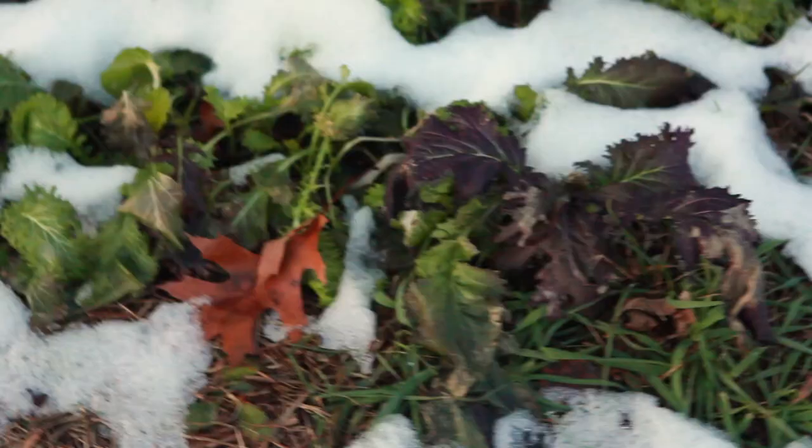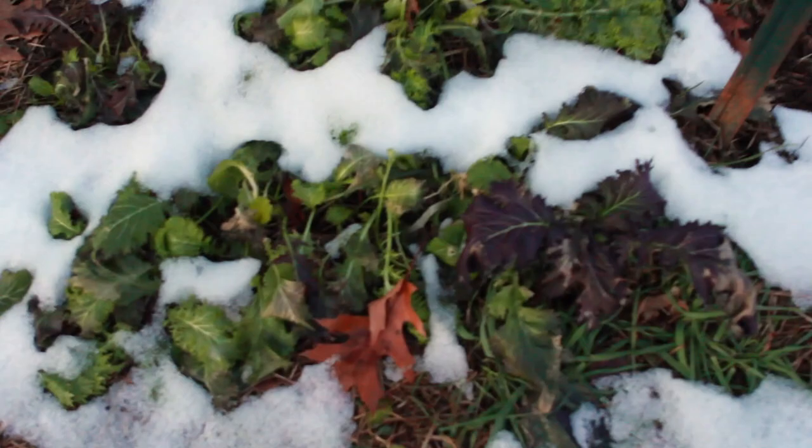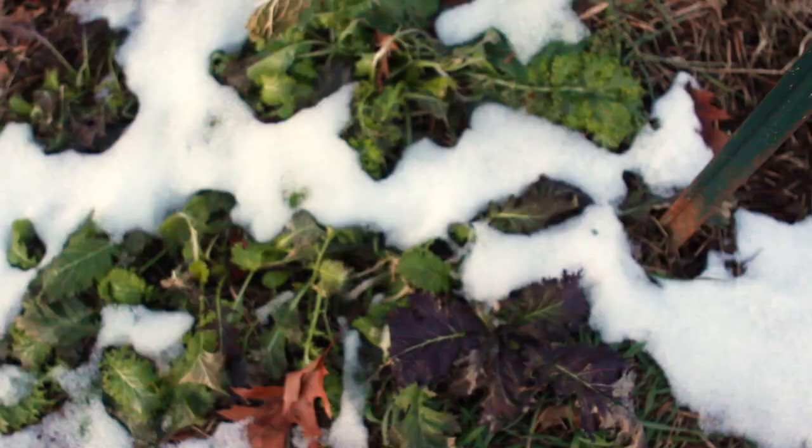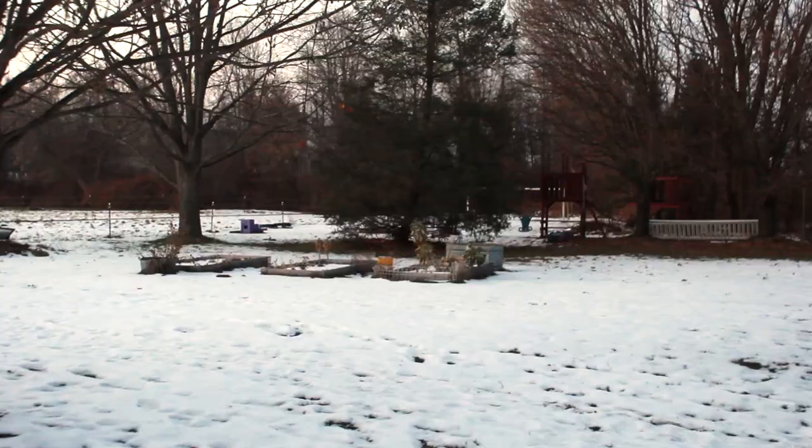If anybody else knows how pak choi does after being covered in snow, let me know, because I would love to know if we can actually eat it. And here we have some mesclun mix. I'm going to try it and see how it is. Hey, that's still pretty good!